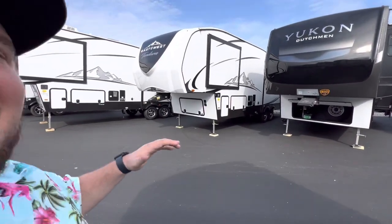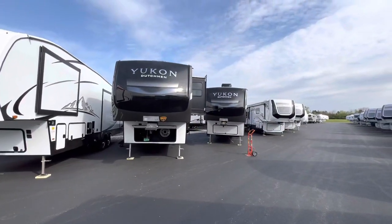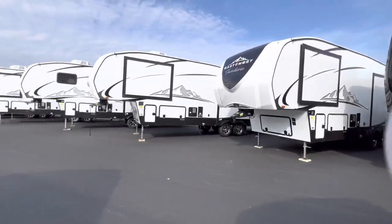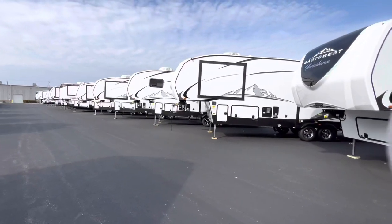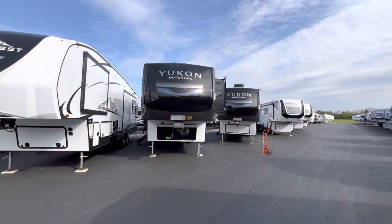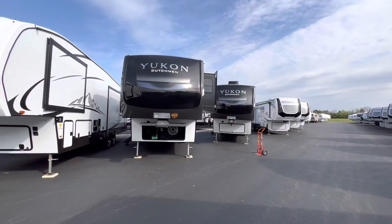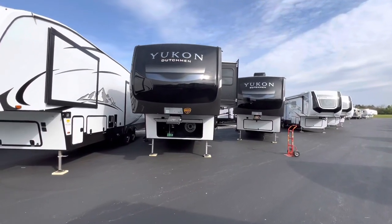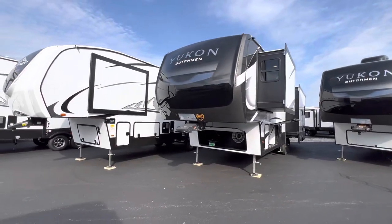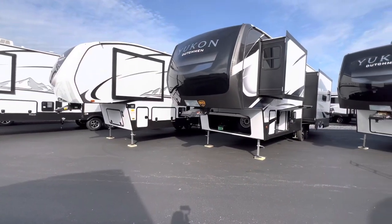Hey, what's going on everybody? This is Hunter. Hope you guys are having a wonderful day. Today I decided to head outside — there wasn't too much going on in the garage that I wanted to check out, a lot of units I've done before. But today I'm going to do this Yukon. Let's go ahead and jump into it.